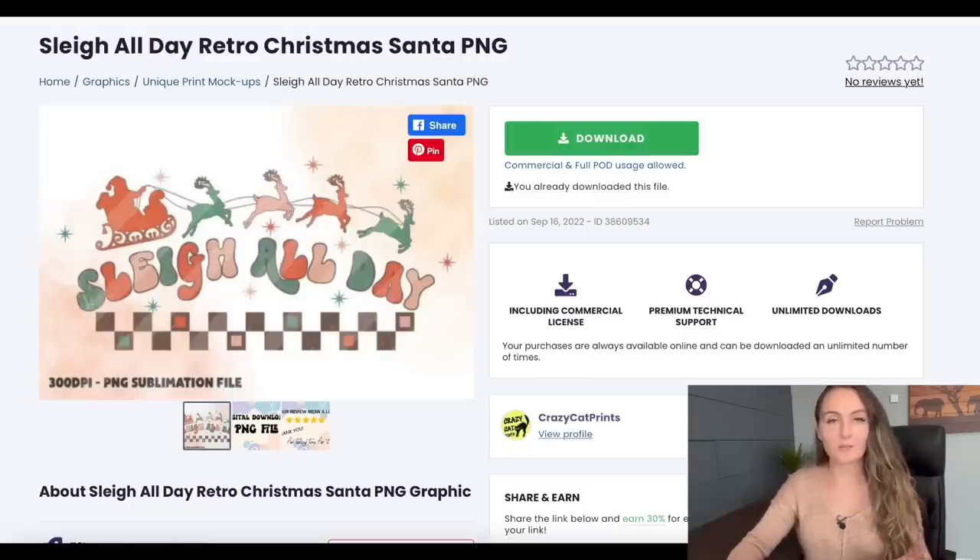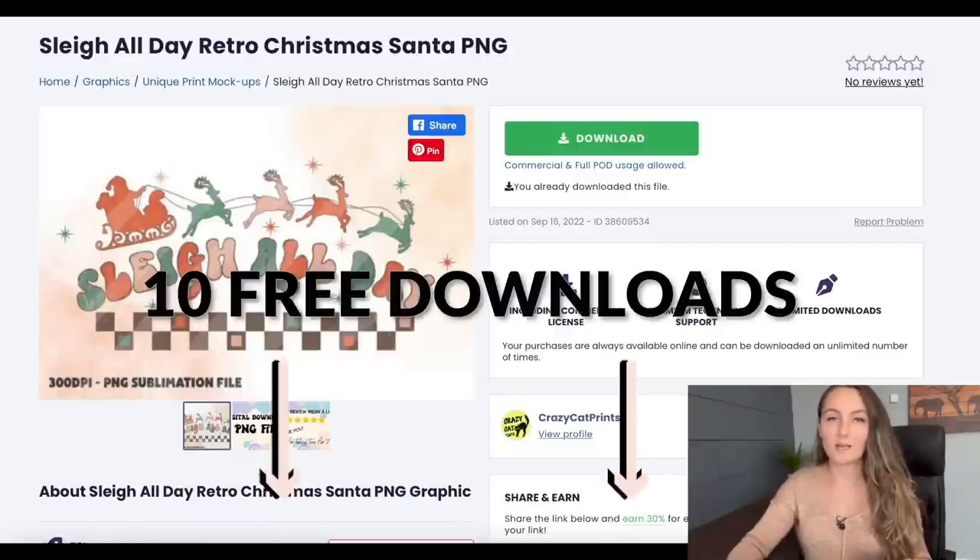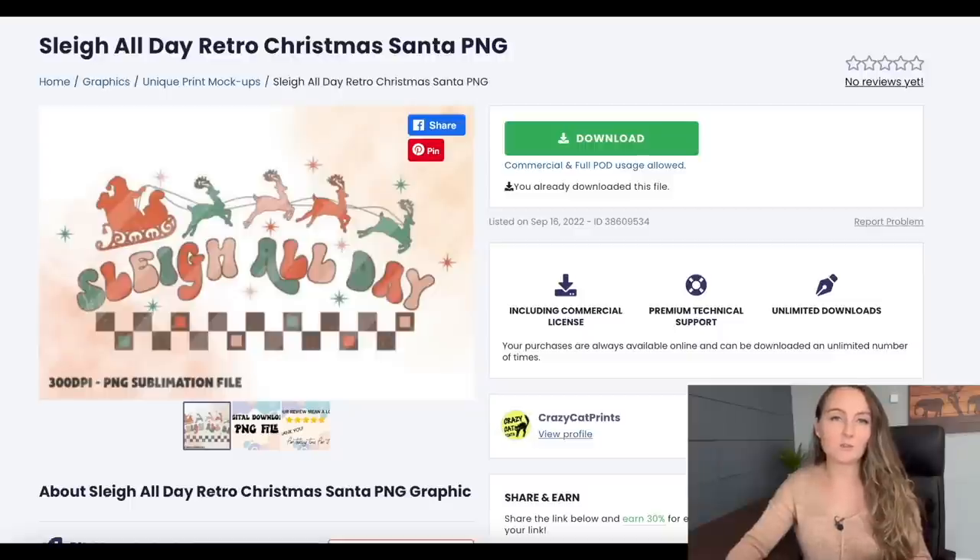All three print providers had the shirts delivered to my home eight days after ordering — a very quick turnaround. Here's the graphic I used for this tutorial, which I got from creativefabrica.com. I have a link in the description for a free trial that gives you 10 free downloads in your first month, then converts to a $9 per month subscription for unlimited graphics and fonts for your print-on-demand business. It's a great promotion, so make sure to take advantage of it.